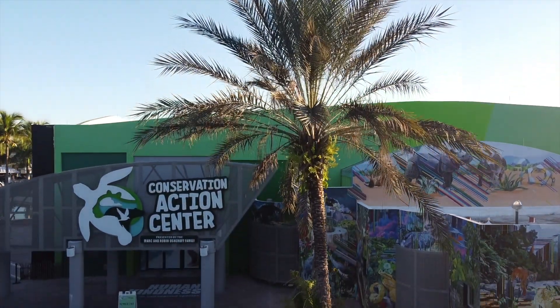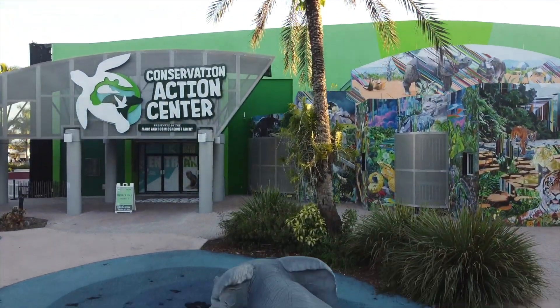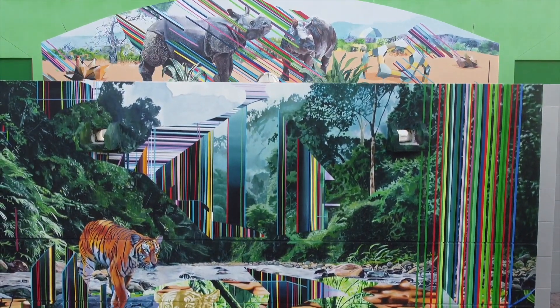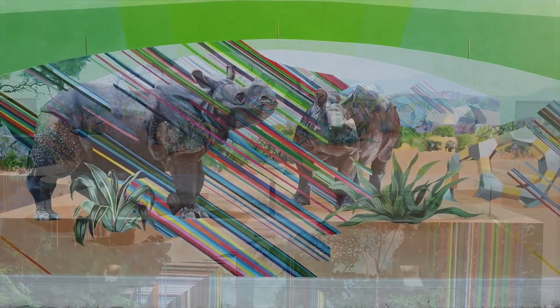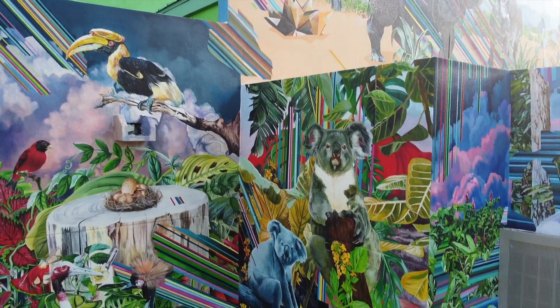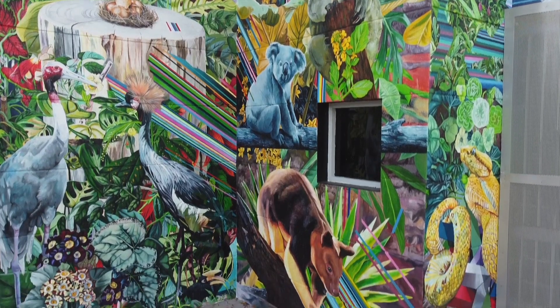Welcome to the Conservation Action Center brought to you by the Mark and Robin Ashraf family, an immersive interactive indoor exhibit located in the heart of Zoo Miami. Exterior walls of the center are covered by eight stunning hand-painted murals designed by Cuban-American artist Juan Travieso. The murals depict a wide variety of threatened and endangered wildlife from around the world in brilliant colors.